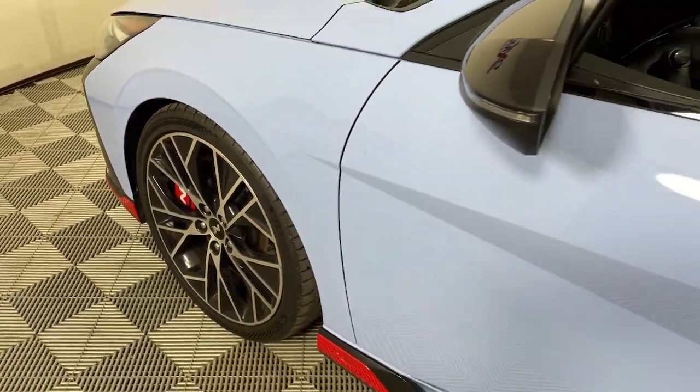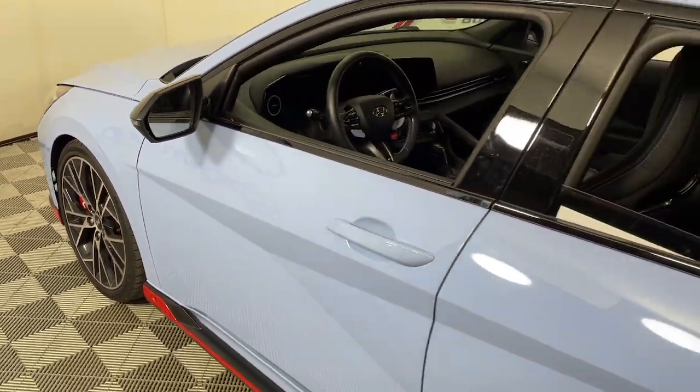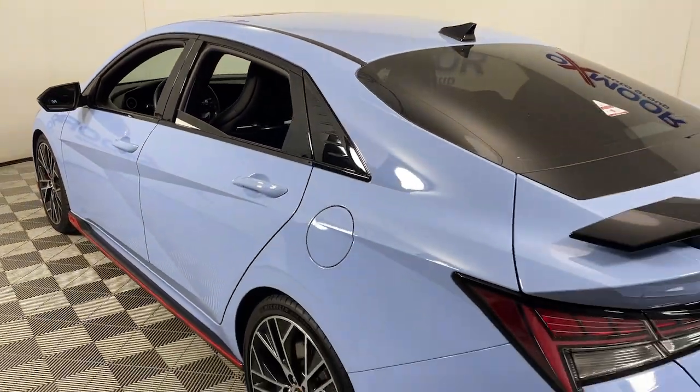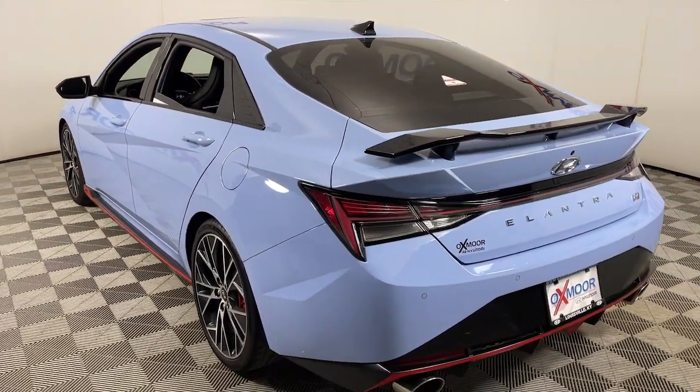Look no further than the 2022 Audi RS e-tron GT. This vehicle is an outstanding buy with fewer than 15,000 miles on the odometer.